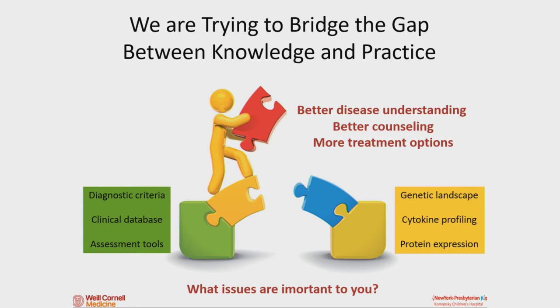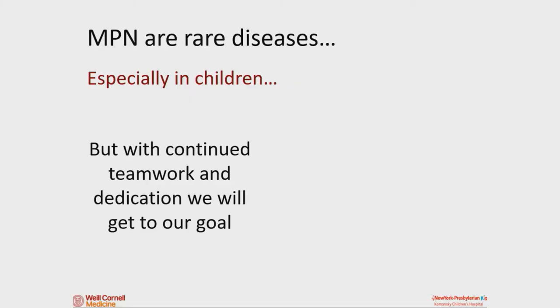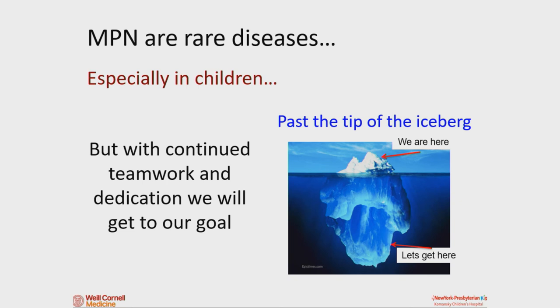Our goals are to better understand these diseases so we can better counsel you and your parents, and give you more treatment options. I would love to talk to some of you later about what issues are important to you — your view as the kid or as the parent is probably very different from mine as the pediatrician, and our goals should align. If there are things of importance or value to you that I'm not thinking about, I want you to tell me — you guys should be helping drive this research. These are rare diseases, especially in kids, but I really think if we all work together and continue collaborating across institutions, we can get past that tip of the iceberg together.